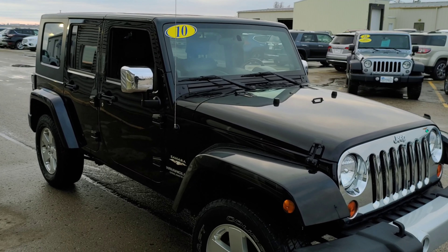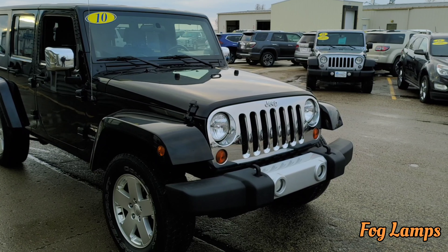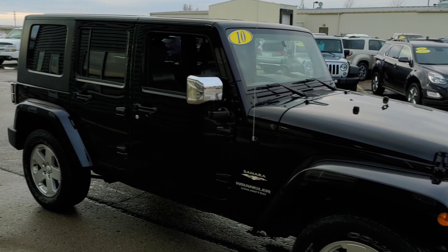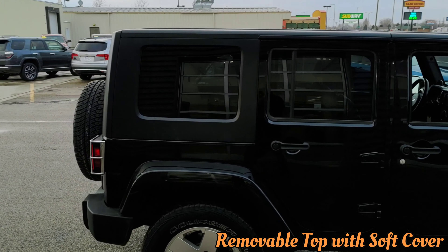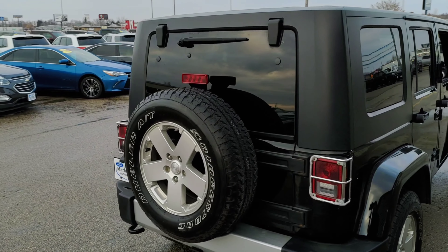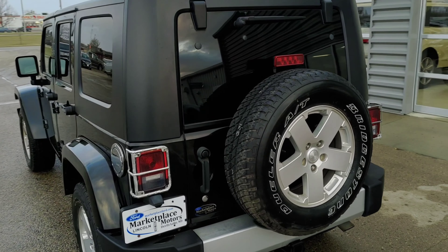Besides being four-wheel drive and in awesome shape, you have your nice tow hooks, fog lamps, and a nice chrome grill — everything is in awesome shape. Of course you can remove the top on this Wrangler, and you have the classic back end where you can open that glass or swing the door.